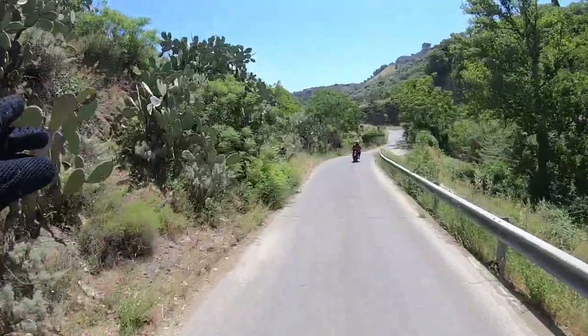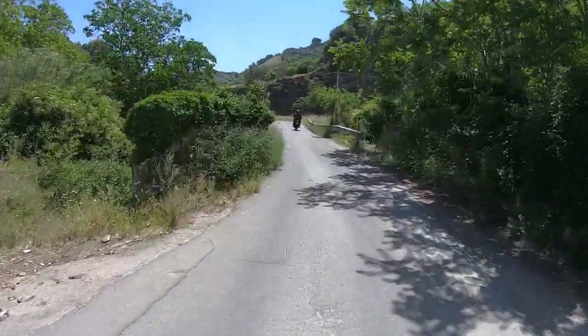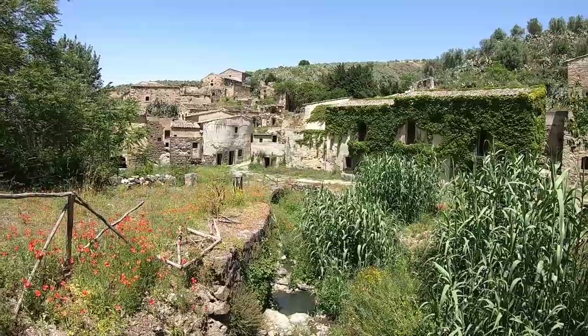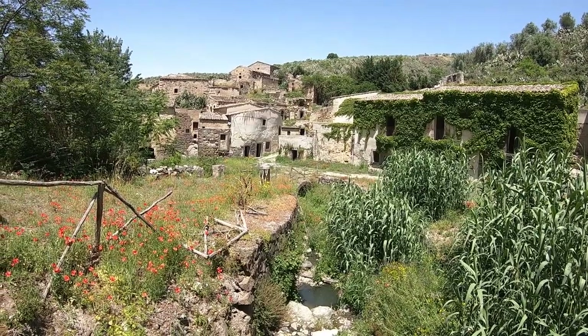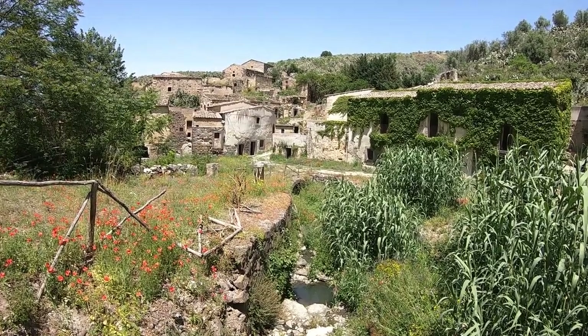See the cactus? Exactly like desert, and it is 31 degrees at the moment here. This is another one of the abandoned places. Calogero just explained me the history. The name is Cunziria.